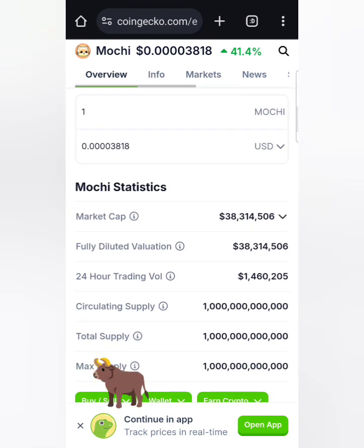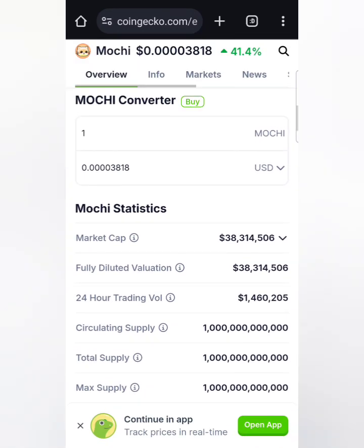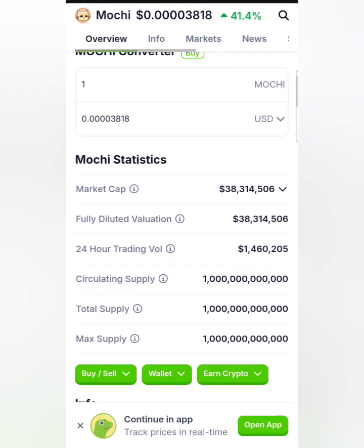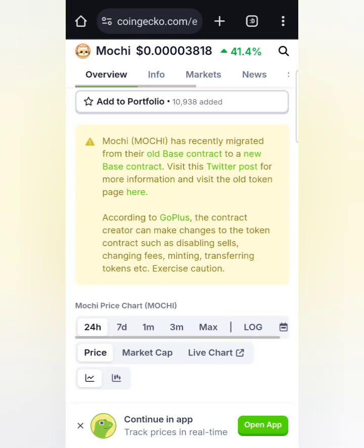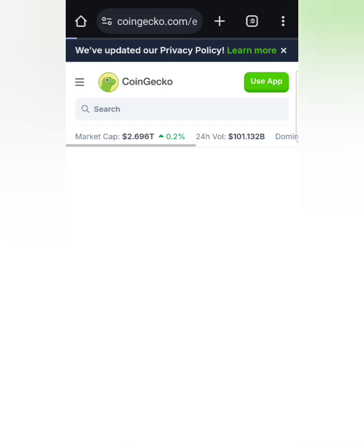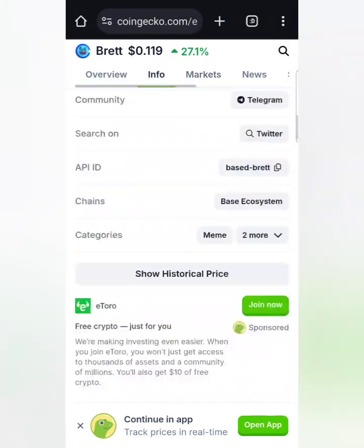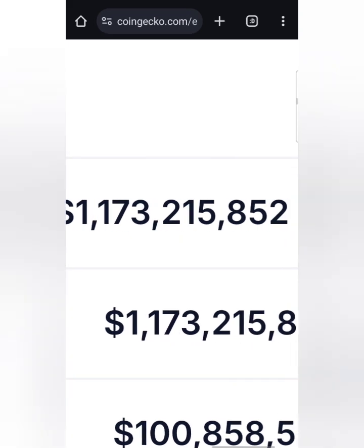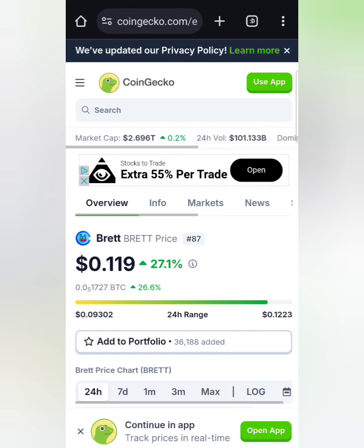It's still not listed on many exchanges, so be aware of that. That's pretty bullish — that means there are more exchanges to come. Right now it's a 38 million dollar market cap. I think it's going to hit 300 million market cap, that's around a 10x potential. This token Brett hit 1.1 billion market cap — it's a Base token. Anything's possible guys in crypto, be aware of that.